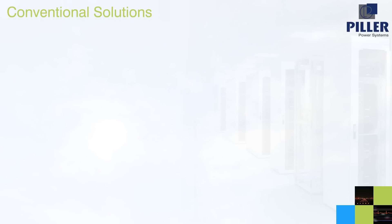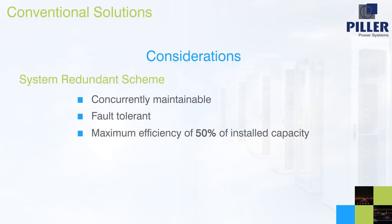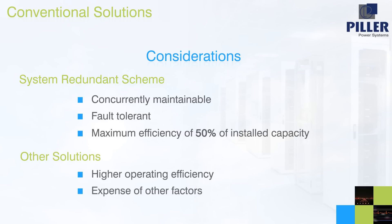In exploring what is traditionally available, we can see that each different system configuration to introduce redundancy and so increase reliability has limitations. For example, a system redundant scheme, whilst being concurrently maintainable and fault-tolerant, has a maximum efficiency corresponding to just 50% of installed capacity. Other solutions, like isolated or distributed redundant, can have higher operating efficiency, but at the expense of other factors.